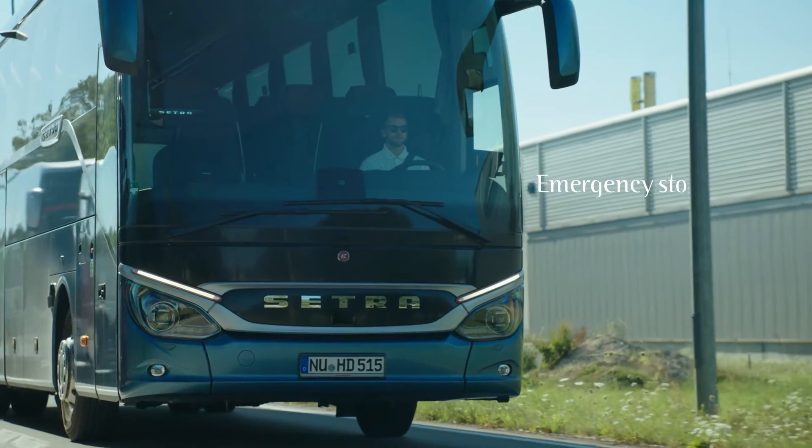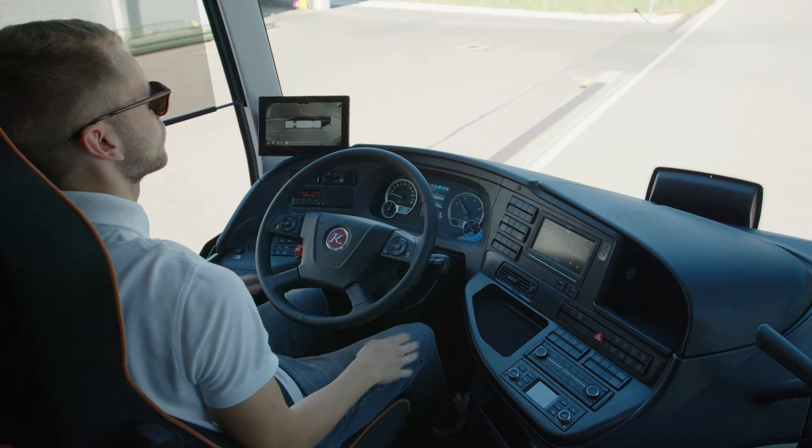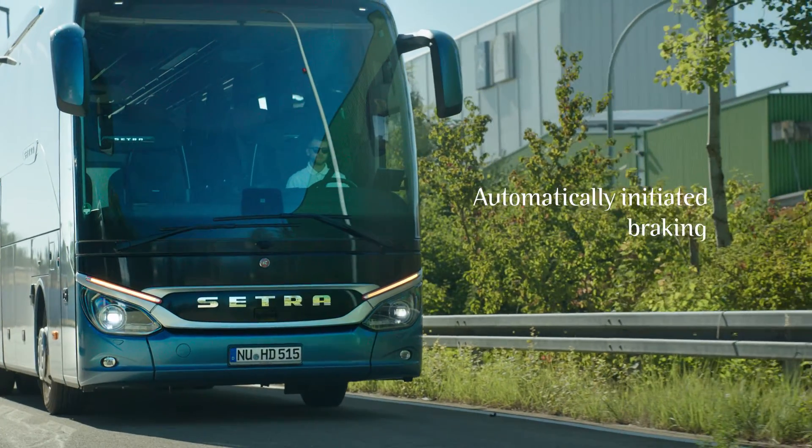The emergency stop is a new function. If the driver no longer reacts — for example because of a health emergency — the vehicle initially keeps itself in its lane and then comes to a standstill due to automatically initiated braking.